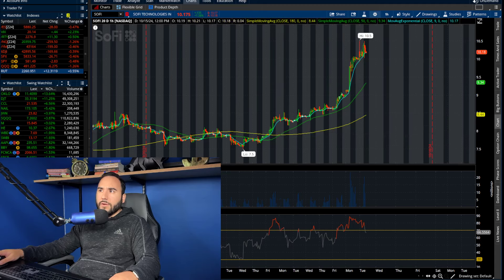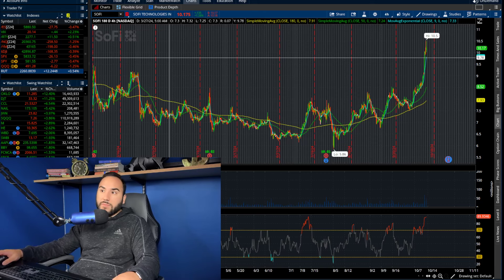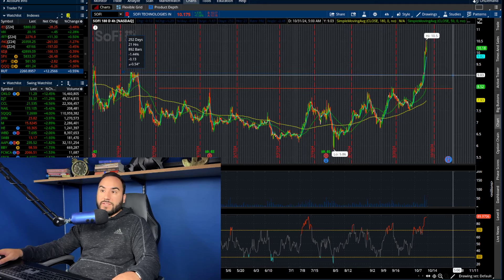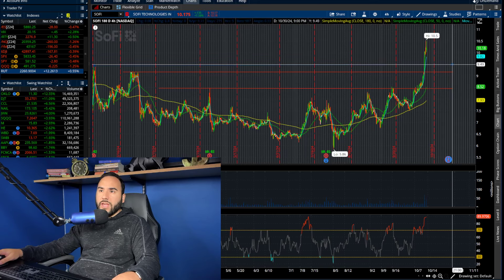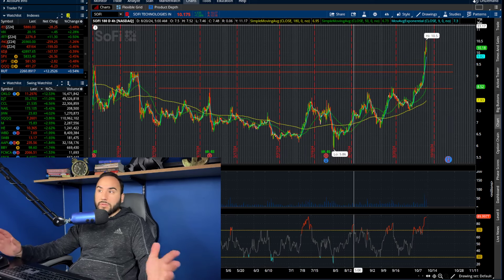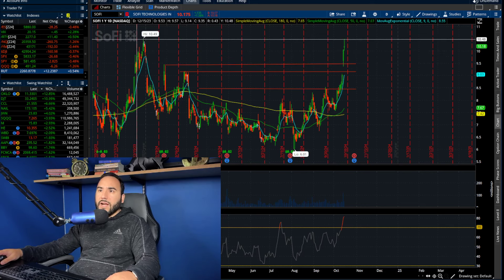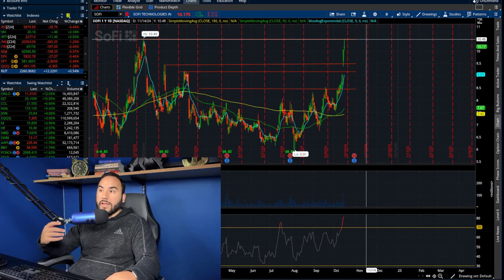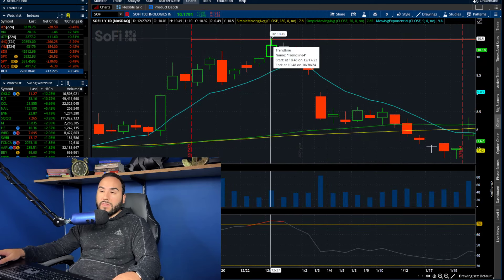We're obviously breaking out, no doubt about it. On the four-hour chart, we're now officially at a fresh high. We've been talking about some key levels: $8.50, $9.15, $9.45 — which was the high from January — and we broke out of all of those. $10.50 was the high from December of last year, the last time until today that we hit that level. We hit $10.49 on December 27th, and today we officially broke out of there.